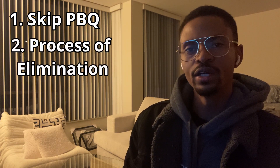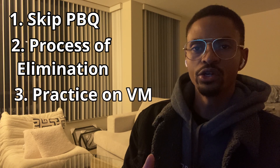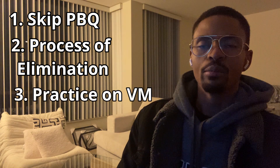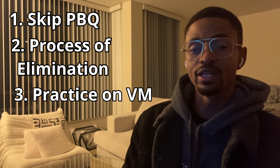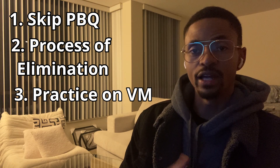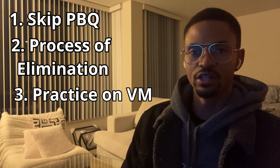When working on multiple-choice questions, eliminate the obviously wrong answers first — it really helps narrow down your options. Another piece of advice: practice on real Linux systems. I used VMware to set up a virtual Linux environment, something I learned about from Jason Dion's course, so shout out to Jason Dion for that.